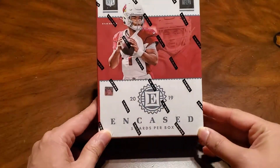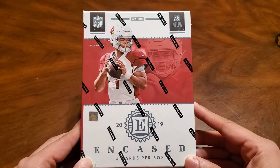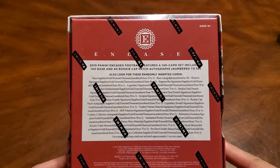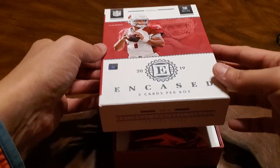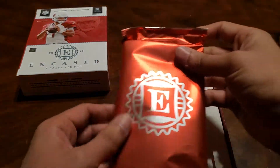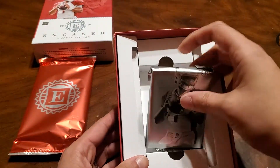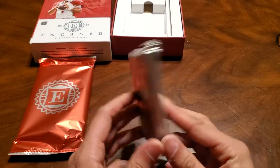Hello everyone, welcome back to the channel. We got a box of 2019 Panini Encased — there's five cards per box. There's Kyler on the front; would be super sweet to get a Kyler. Let me read the odds. It's pretty cool — this is the graded card under here, so put this to the side and open that one last. There's Kyler again, it's really pretty cool.